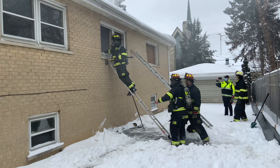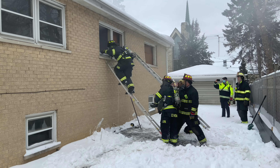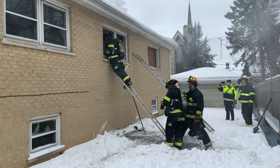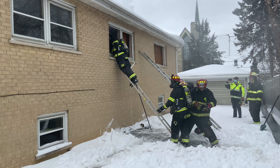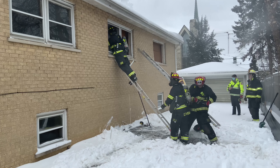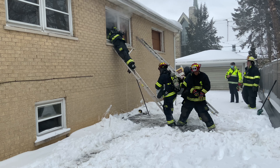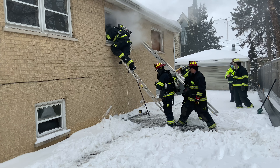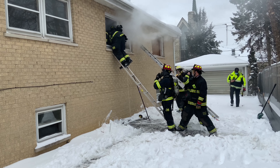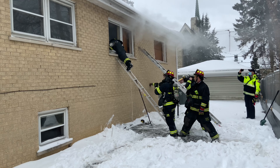We set up the drill with a classroom portion first, where we described the objectives of this tactic and the finer points of how we are supposed to execute it. Then we deployed our crews to show up, pull the engine in front of the house just like a real fire, and get their proper equipment.